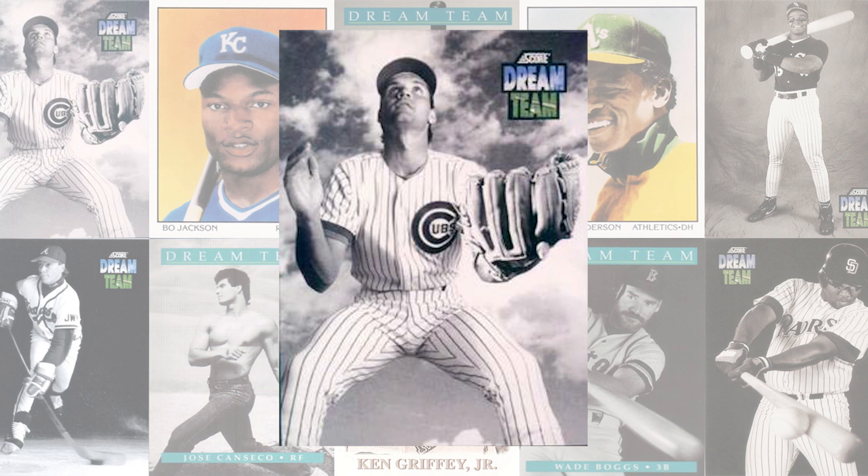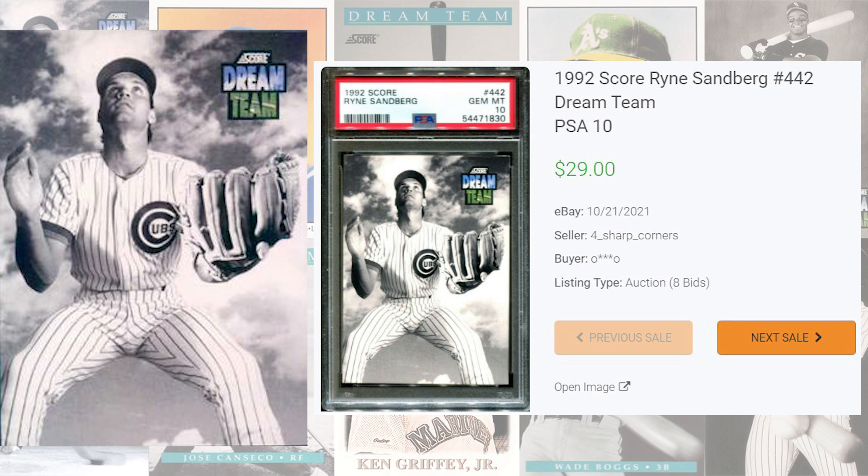We're back to the 1992 set at number 11 with this Ryne Sandberg card number 442. All previous sales of this card in a PSA 10 were buy-it-nows ranging from $11 to $23, while the record auction sale comes back in October of 2021, selling for $29 even. PSA has graded this card 43 times and a PSA 10 is a pop of 22.